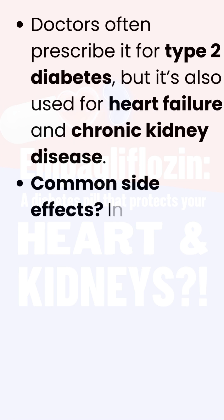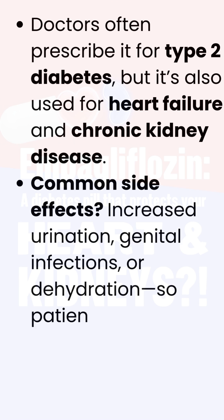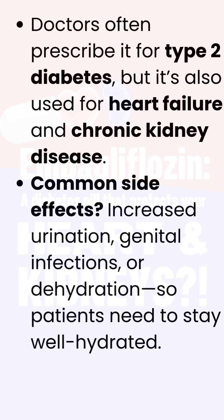Common side effects include increased urination, genital infections, or dehydration, so patients need to stay well hydrated.